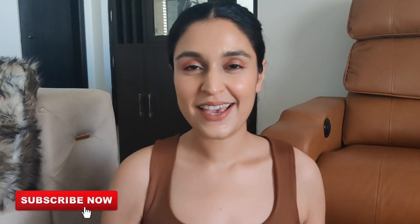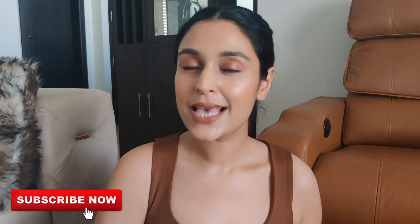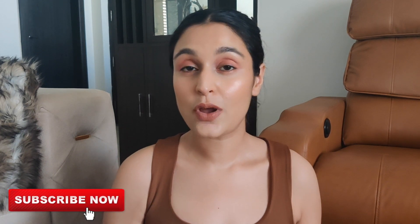Hi my beauties, welcome back to my channel. I hope you guys are doing well and are safe wherever you are. Today I have for you Moha's hair care products. I've been trying these products for the past two weeks and I have my reviews ready.